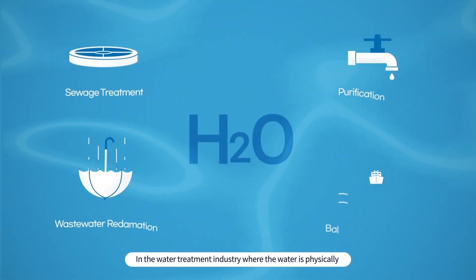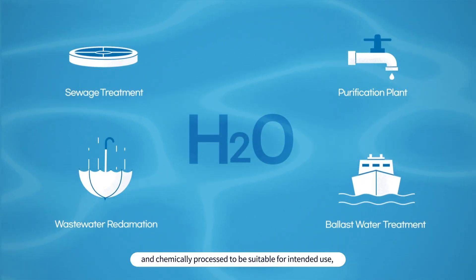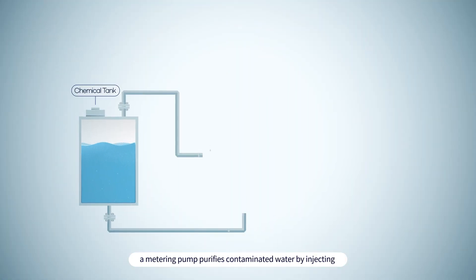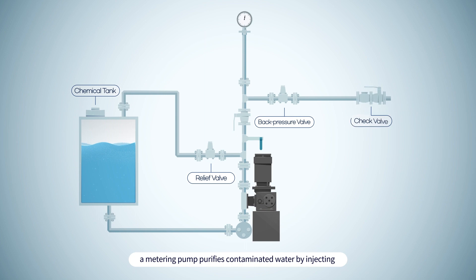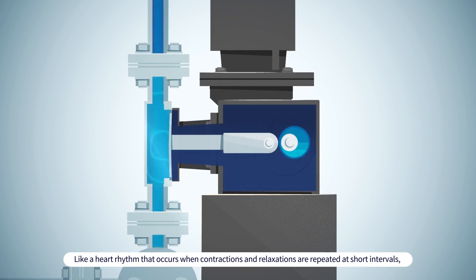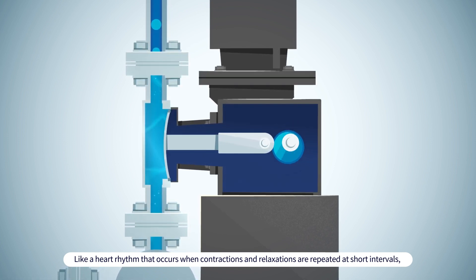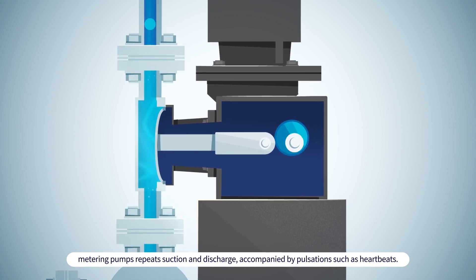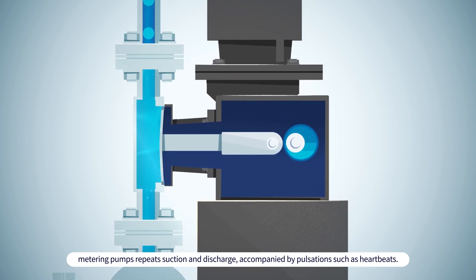In the water treatment industry, where water is physically and chemically processed to be suitable for intended use, a metering pump purifies contaminated water by injecting a specific amount of chemical solution for a specific period. Like a heart rhythm that occurs when contractions and relaxations are repeated at short intervals, metering pumps repeat suction and discharge, accompanied by pulsations such as heartbeats.